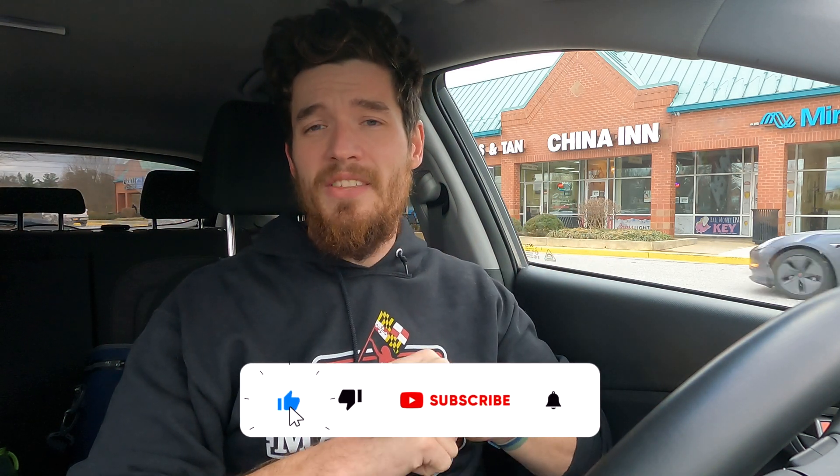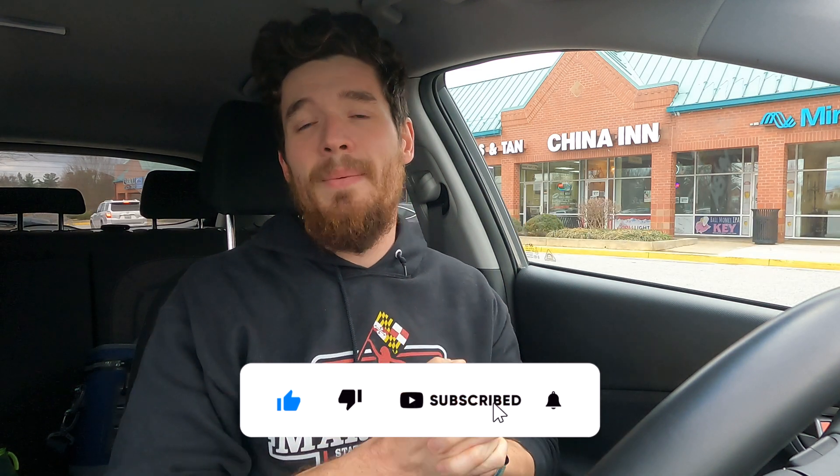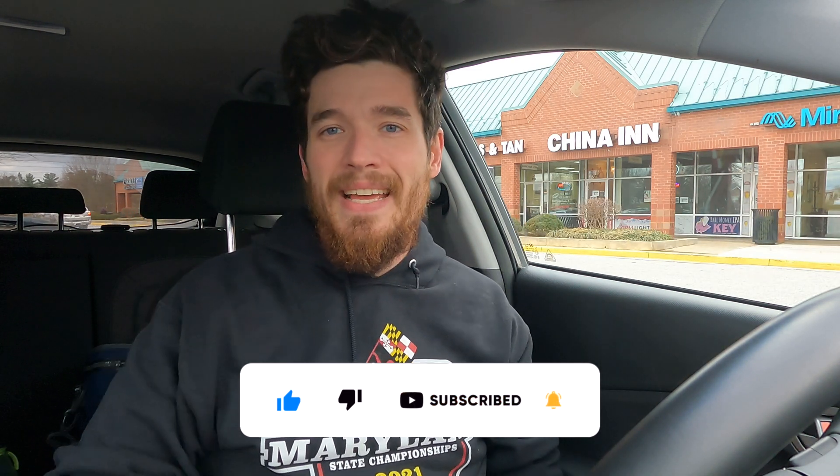Before we get into that, please remember to give a like and a subscribe, hit the notification bell so you can get all the up-to-date ID4 content and EV content here on The Average EV. Let's get into it.